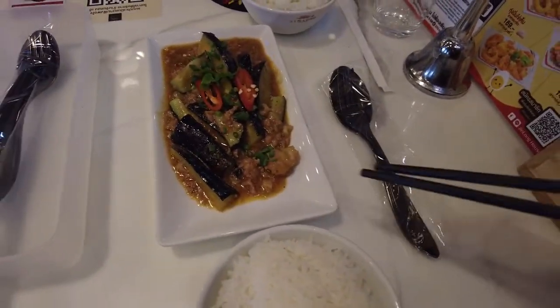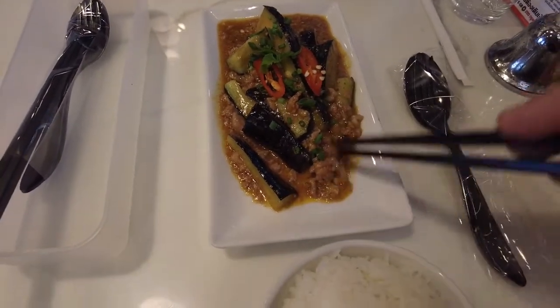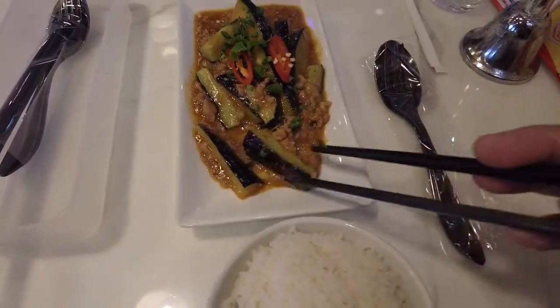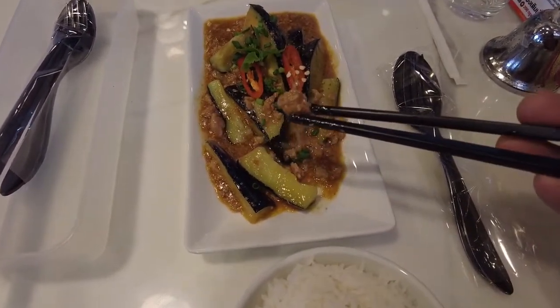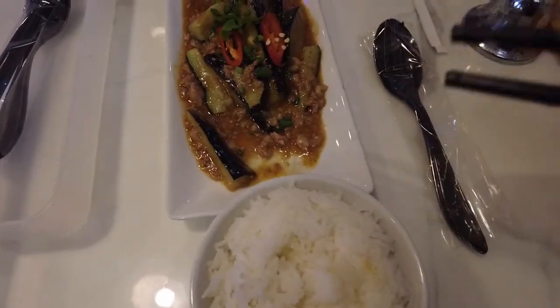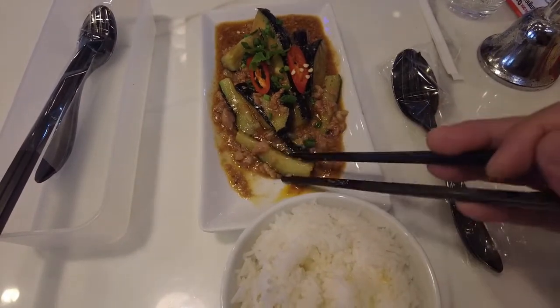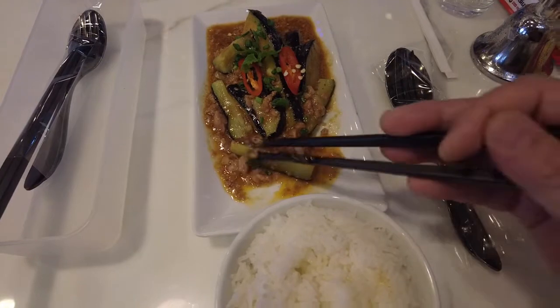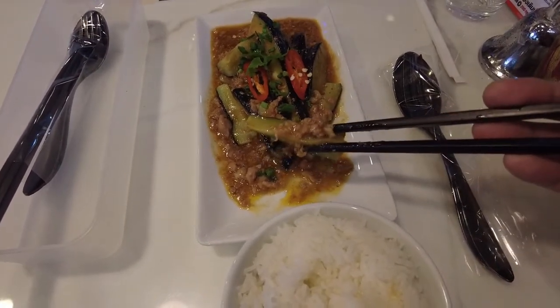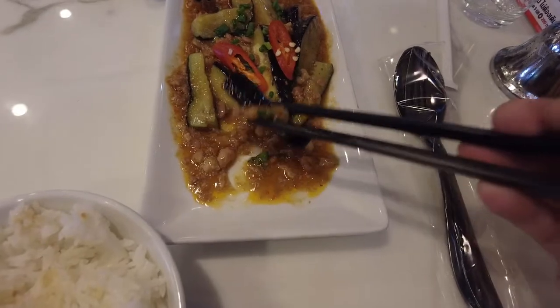One dish came already — we got some Chinese eggplant stir fry with some pork. Already it's pretty good, we got a little bowl of rice. The eggplant isn't overcooked — it's not extremely soggy or falling apart, but it's not hard either. It's really well done; whoever's cooking here is doing a good job.